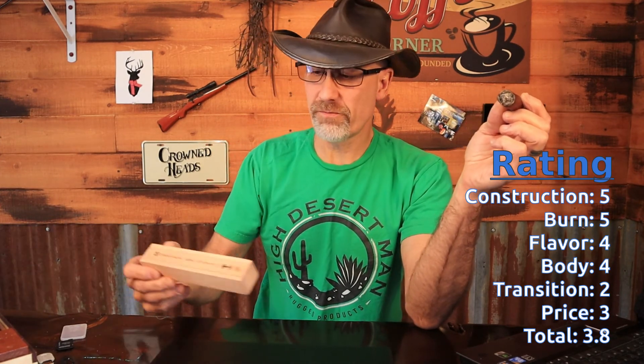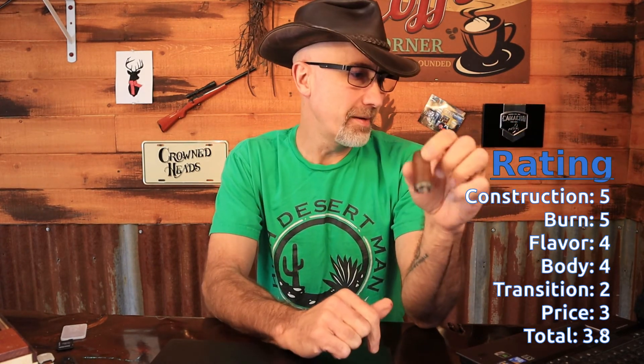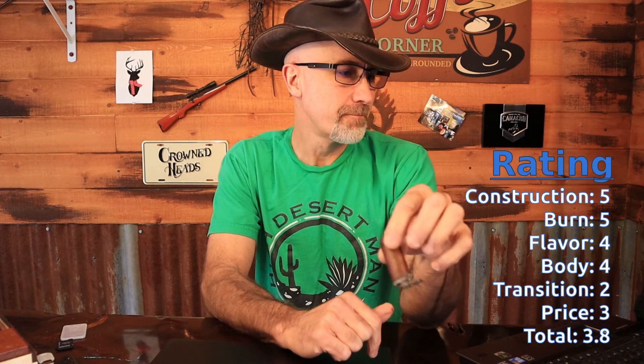Price I gave a three — straight down the middle of the road. It lists for $17.95 and I paid $25 for this one. Thank you David, thank you Dunbarton Tobacco and Trust for sending me two more. I based it on the MSRP and not what I paid because I paid California pricing. That made the overall total a 3.8, which is definitely above average — really good cigar.